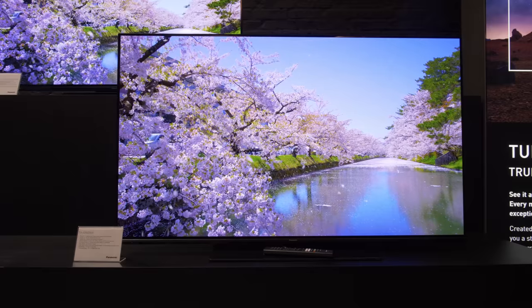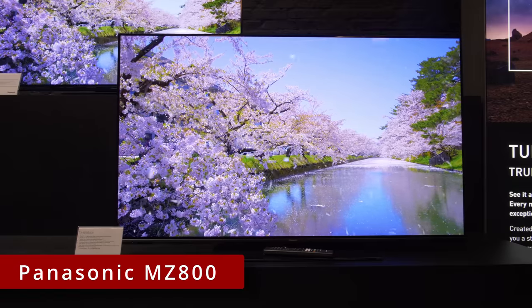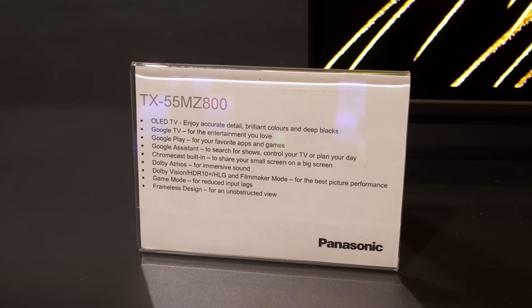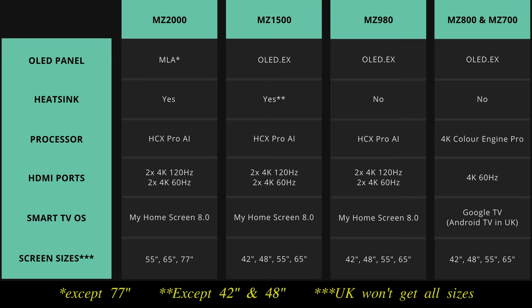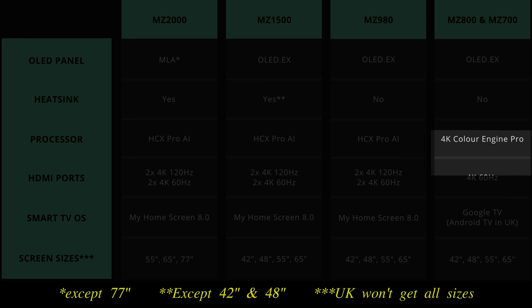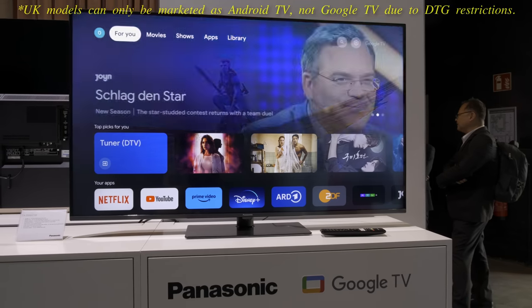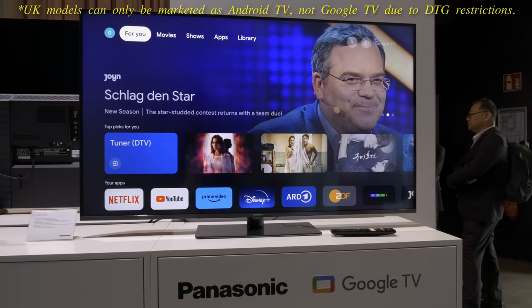Panasonic's entry-level OLED TVs for 2023 are the MZ800 and MZ700, available in 42-inch, 48-inch, 55-inch, and 65-inch sizes, with certain regions getting one model or the other. These are 120Hz OLEDs with 4K 60Hz HDMI ports and a step-down 4K Colour Engine Pro video processor, and they run Google TV rather than Panasonic's own My Home Screen smart TV platform.